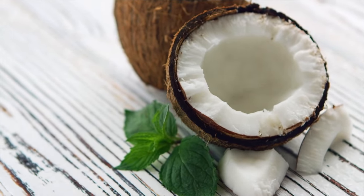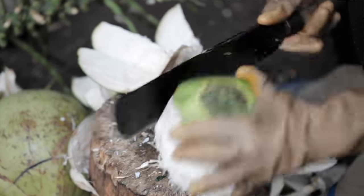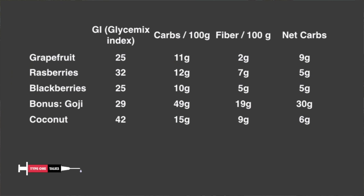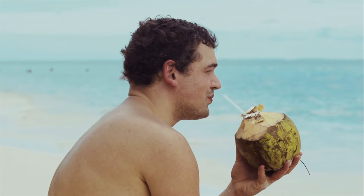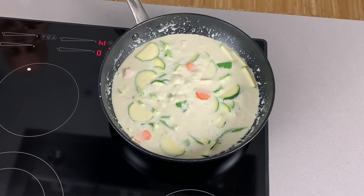Coconut is packed with fiber and iron, and it only has 6 grams of net carbs per 100 grams of raw coconut and 7 grams per 100 grams of dry coconut. The glycemic index is 42, which is quite high, but because it has so little carbs, the higher GI number is not such a big deal. You can find raw coconut in most tropical countries and dried coconut in many supermarkets. I love many coconut products — coconut water as a refreshing drink, or coconut milk that I include in many of my favorite recipes.